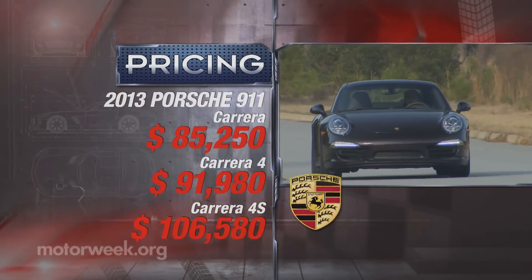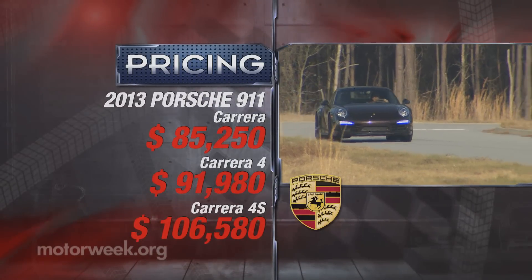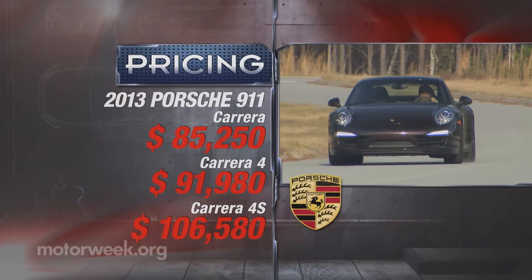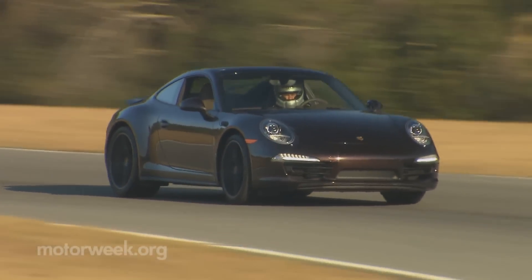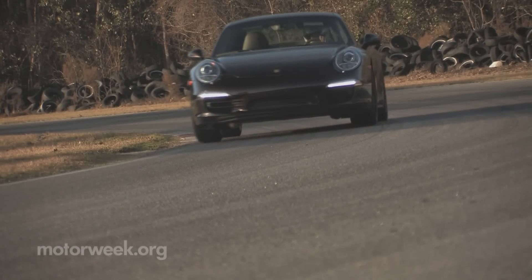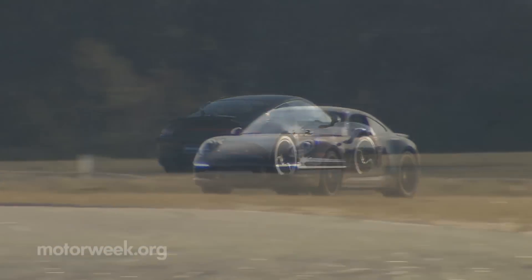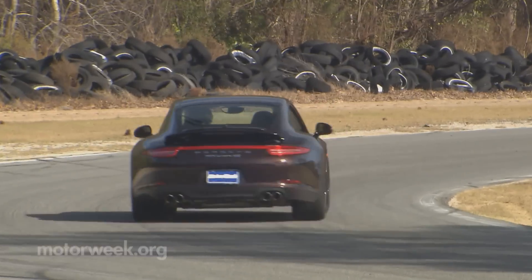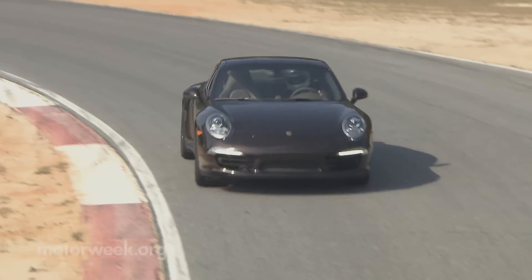Pricing starts at $91,980 for a base Carrera 4 — that's $6,730 more than a base 911. And while that is a significant investment for a little more traction, it also buys sharper sheet metal and some exclusivity. Our C4S starts at $106,580. It's not outrageous for a car that offers as much performance as this one. Being in this profession, we often get asked what car we'd really like to own. And while that answer changes over time as we drive newer and better cars, more often than not the answer is a 911. And now the answer is, without a doubt, the 2013 Porsche 911 Carrera 4S.